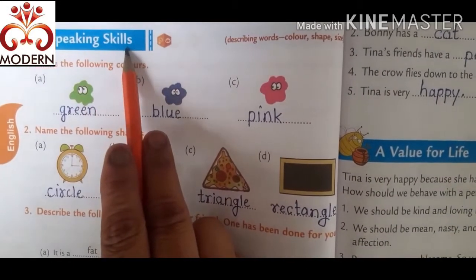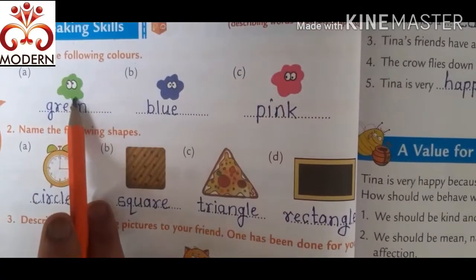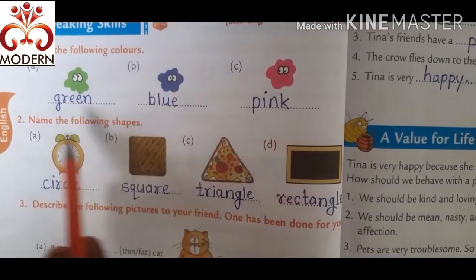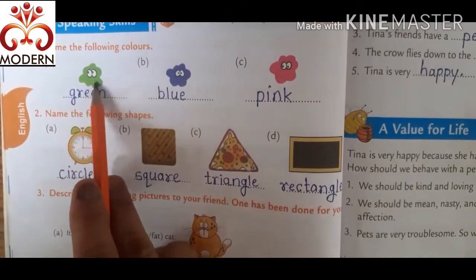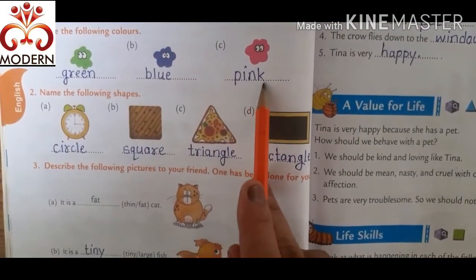Speaking skills. Name the following colors. Here are three colors given. Green — G-R-E-E-N, green. Blue — B-L-U-E, blue. Pink — P-I-N-K, pink.